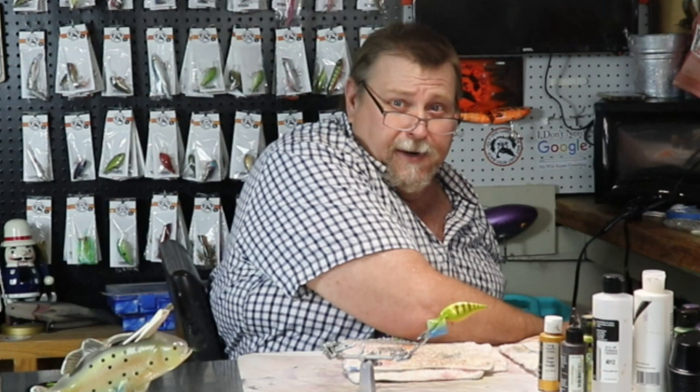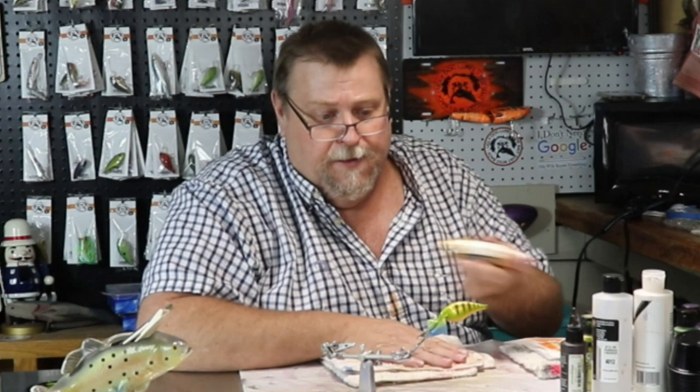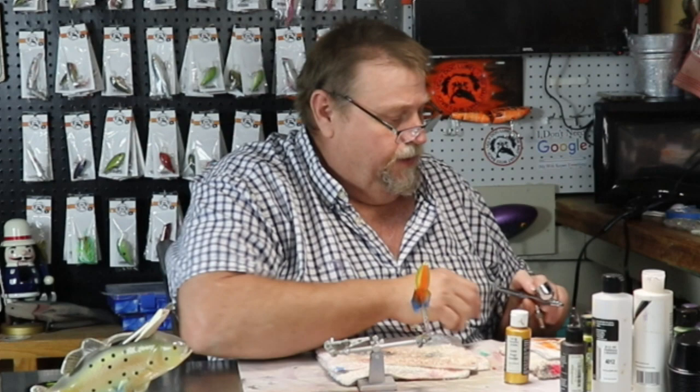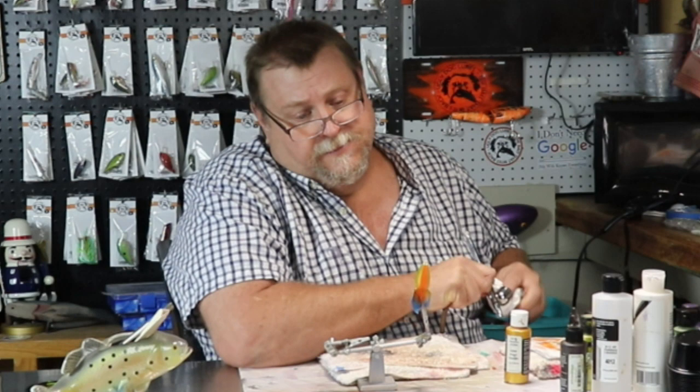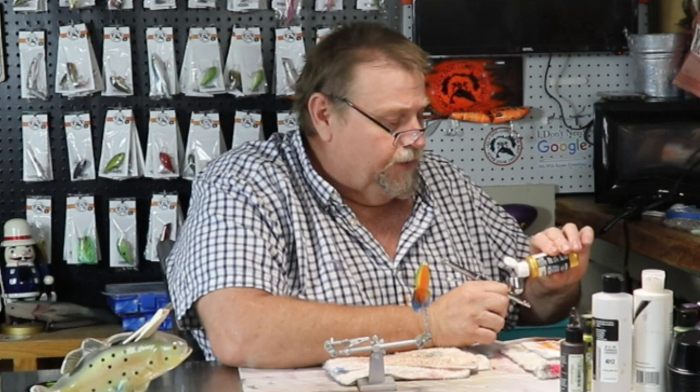Pearl copper. I got threatened with my life if I sing the song, so I guess I won't sing the song. So this is our pearl copper — the Ashley B Challenge — this is the color she chose. I hope that I'm doing it justice for her. Sometimes it's kind of hard to figure some of these colors out and what to do with them to try to make them blend together.